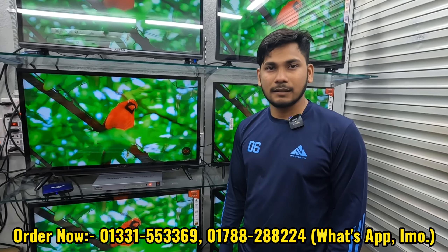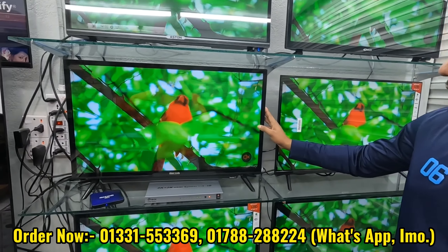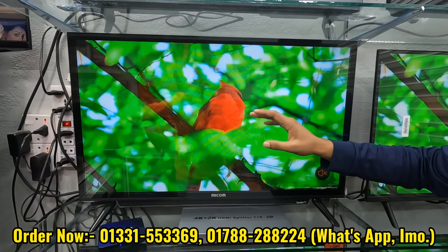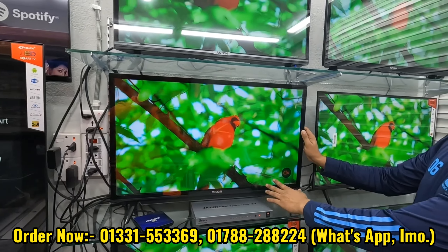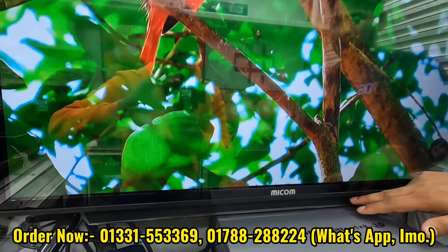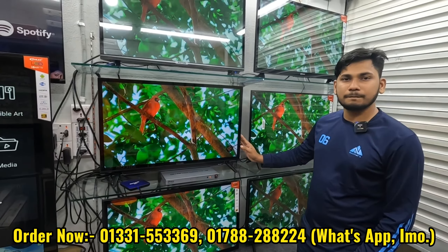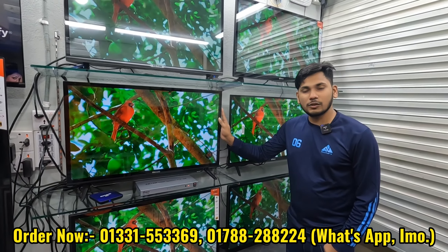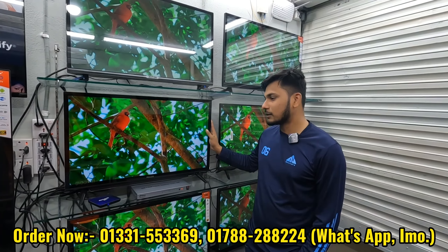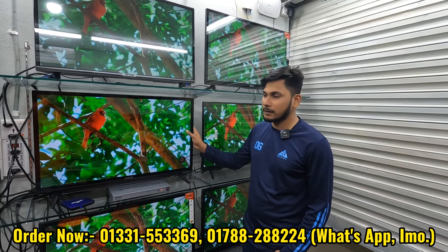This is the Mecom brand. The Mecom DK3 model features double glass, 2GB RAM, 6GB ROM, voice control, and an exhaust soundbar. The regular price is 16,500, but it's discounted to 14,500.